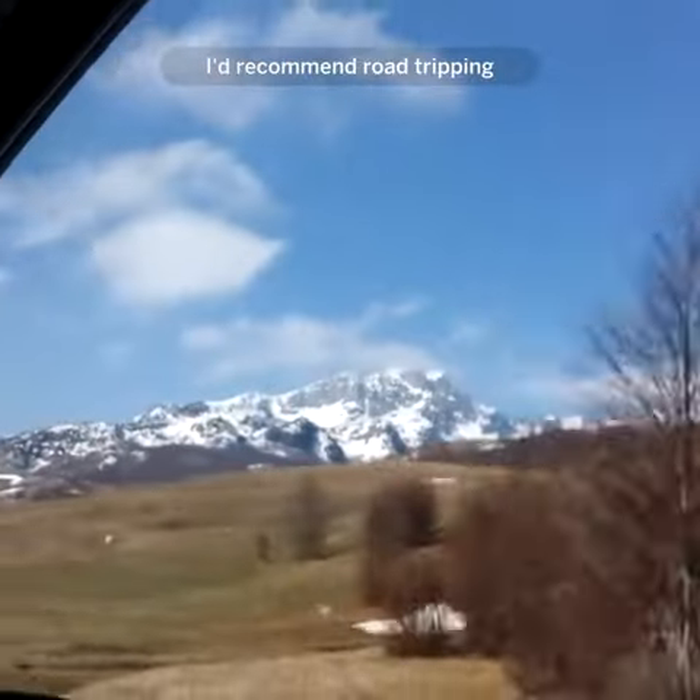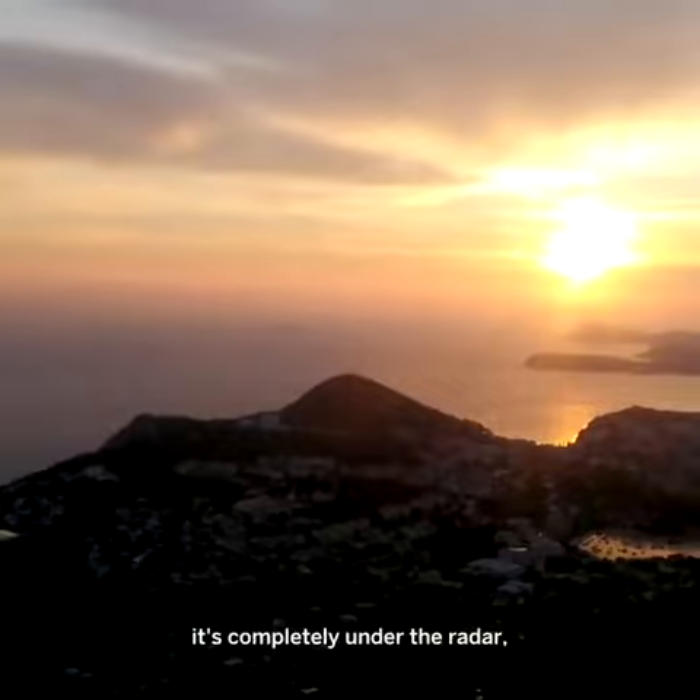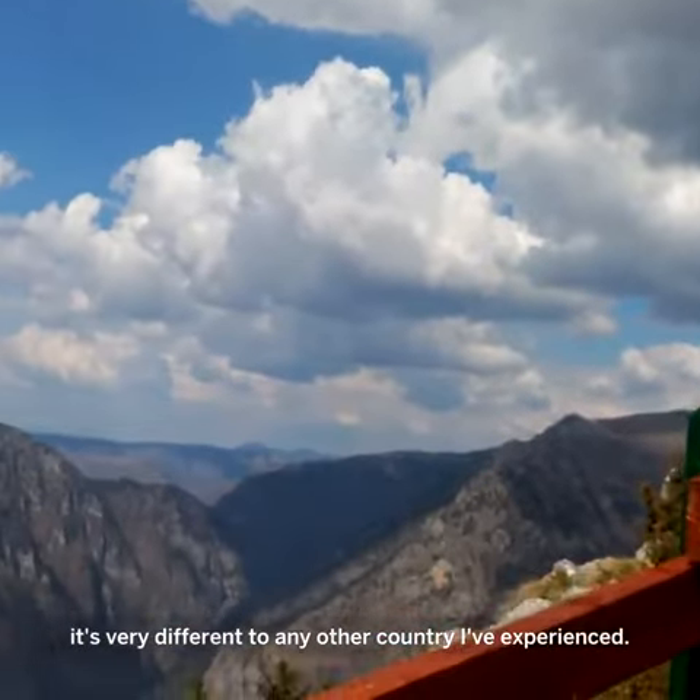I'd 100% recommend road tripping through Montenegro to anyone. It's completely under the radar and it's very different to any other country I've experienced.